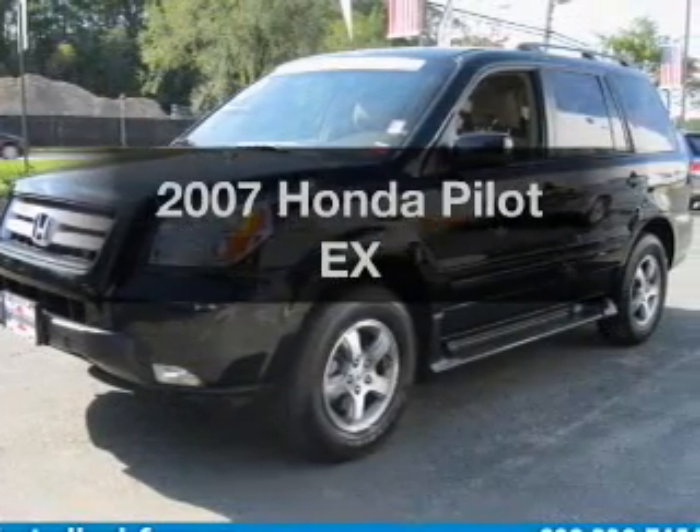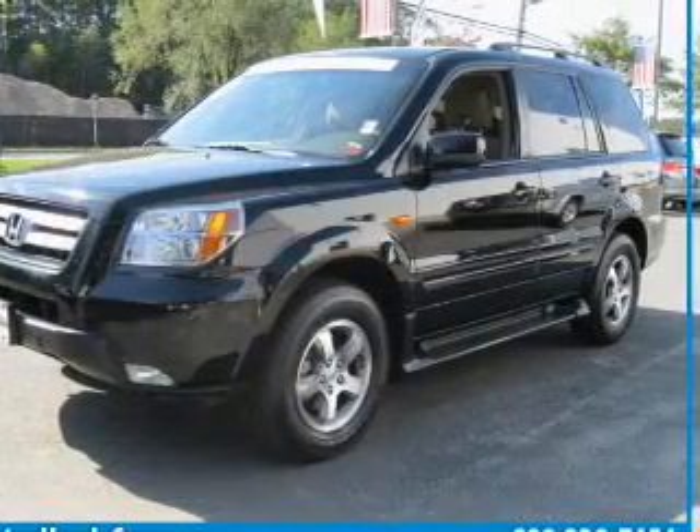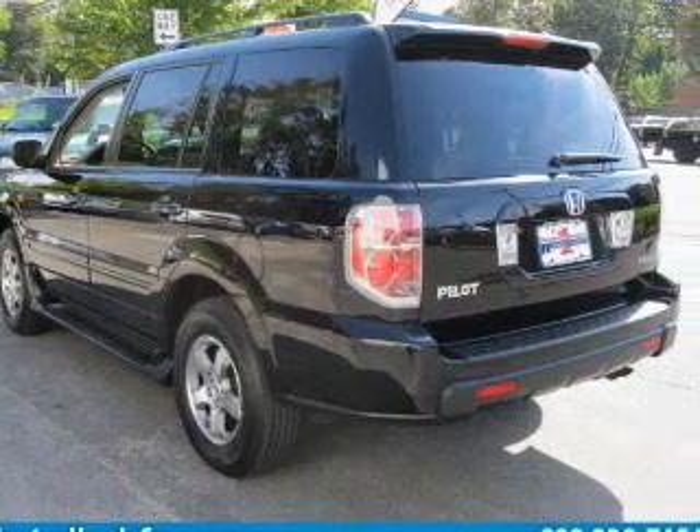Get noticed in this 2007 Honda Pilot. If you're looking for a first-rate auto, this one could be yours today.